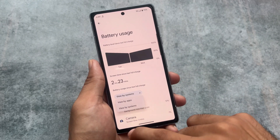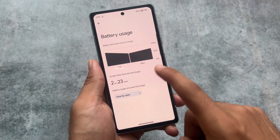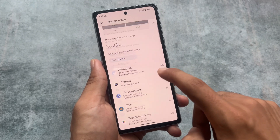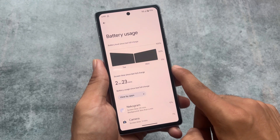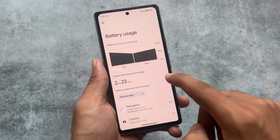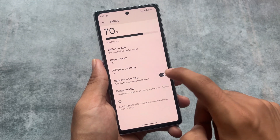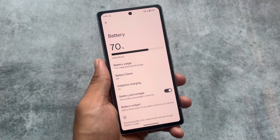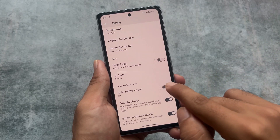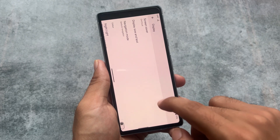The new battery usage graph is also looking quite amazing. The new detailed battery usage is available in the battery section, which was not available by default in Pixel devices on Android 13. I'm currently on Android 14 beta 5.3 — I already made a video on beta 5 — and let's hope the stable version comes very soon.